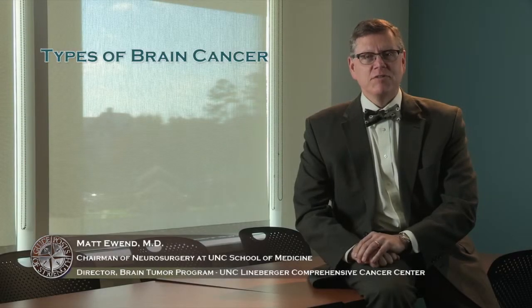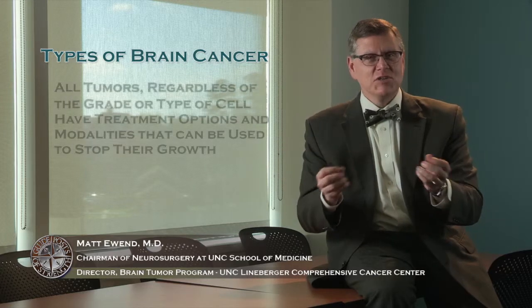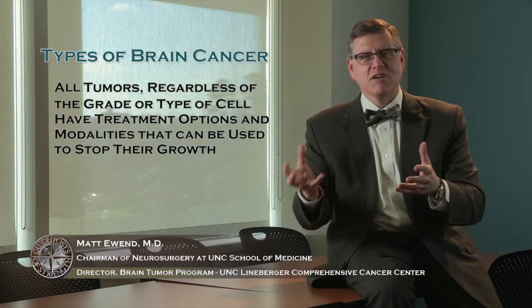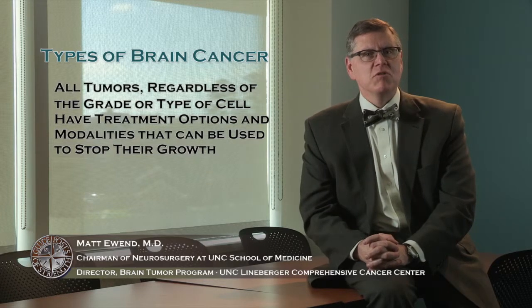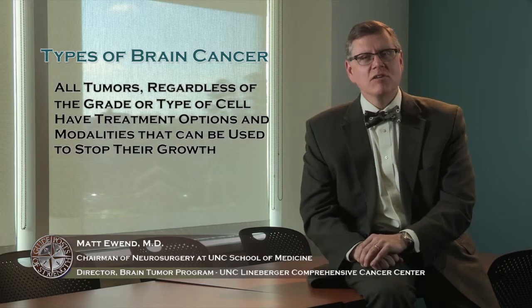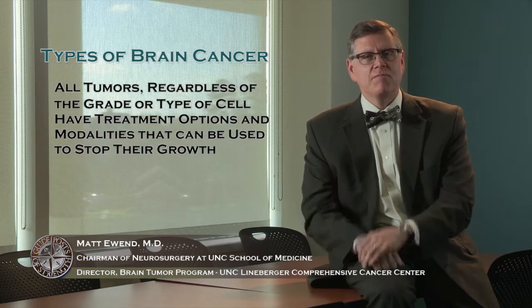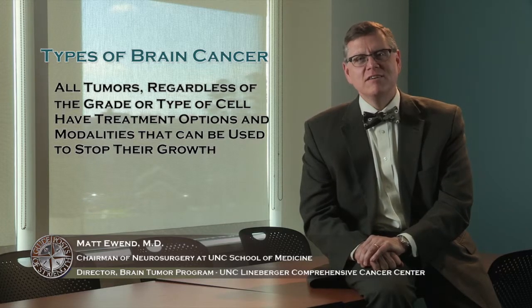We've talked about a number of different kinds of primary brain tumors — grade 2, 3, and 4 — that can start from either the astrocytes or the oligodendrocytes. All of these tumors, regardless of grade or cell type, have treatment options that can be used to stop their growth. Some can be removed surgically, others are treated with chemotherapy, some with radiation, and many receive a combination. Regardless of what type of tumor you or your family member has, there are likely to be very good treatment options available.